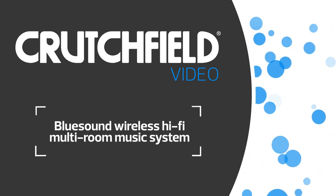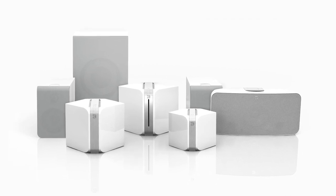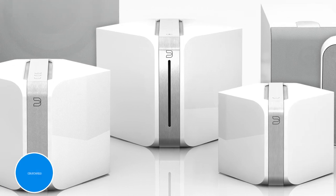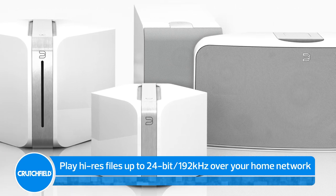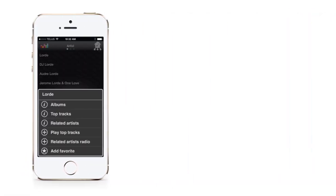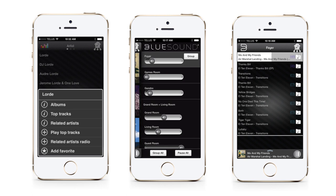BlueSound's multi-room streaming music system gives audio enthusiasts the ultimate in wireless sound quality. It was designed to play just about any digital music you might have in your collection, including high resolution files up to 24-bit 192kHz. You can control the BlueSound system using a free app for smartphone or tablet, or use the desktop app for Windows and Mac.